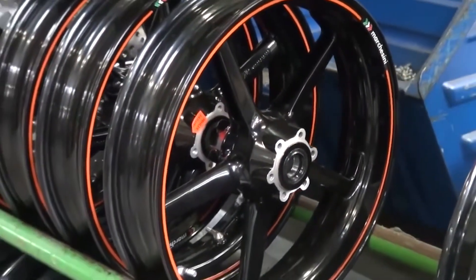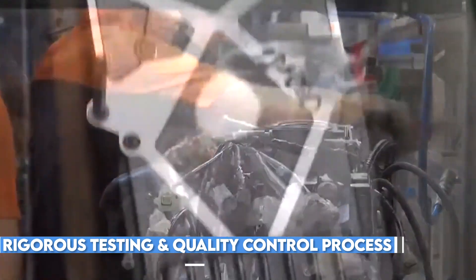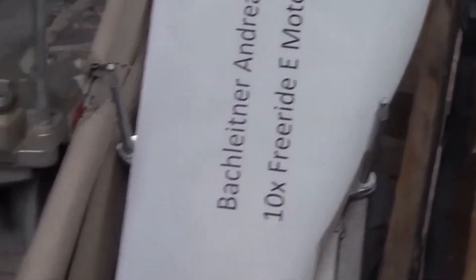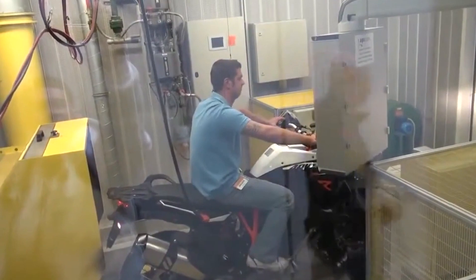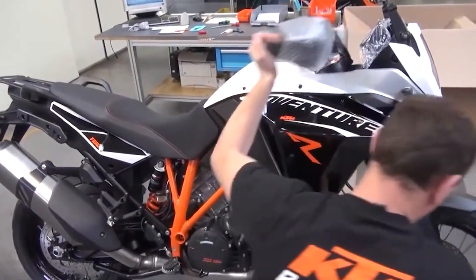Once the bike is fully assembled, it undergoes a rigorous testing and quality control process. Before leaving the factory, it is subjected to a battery of tests designed to simulate real-world riding conditions. One of the first tests is a series of dyno runs, used to measure the bike's power output and ensure it is operating at peak efficiency. The dyno runs are conducted under a variety of conditions, including different throttle positions, RPMs, and temperatures, to simulate the full range of riding conditions the bike is likely to encounter.